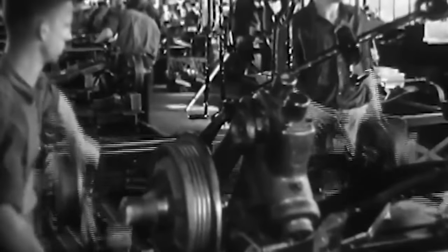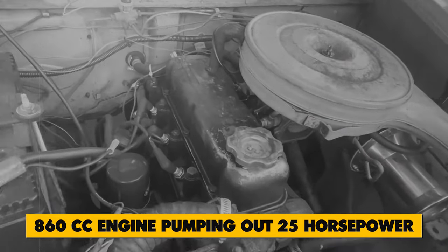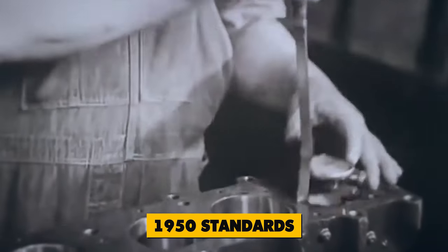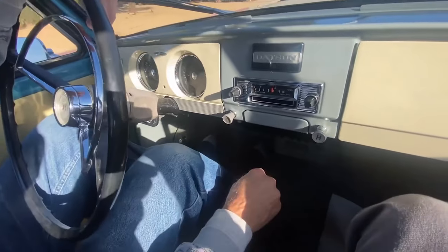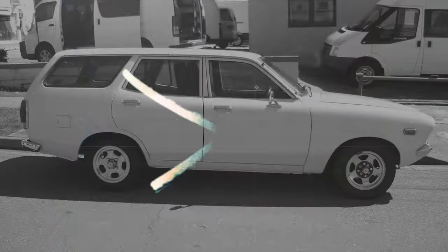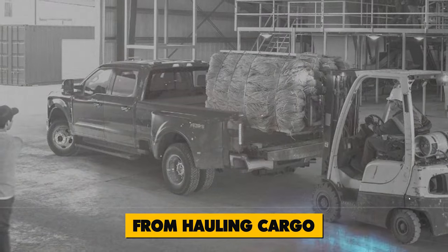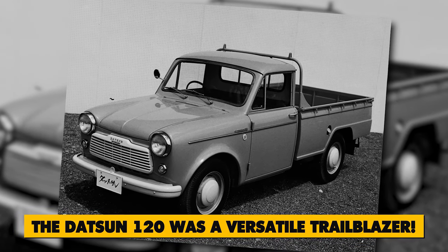With a humble 860cc engine pumping out 25 horsepower, the 120 wasn't exactly a powerhouse, but it got the job done by 1950s standards. Its trusty powertrain, paired with a four-speed floor shift manual transmission, offered drivers three exciting versions to choose from: delivery van, panel van — exclusive to the 120 — and double cab. From hauling cargo to cruising the streets, the Datsun 120 was a versatile trailblazer.